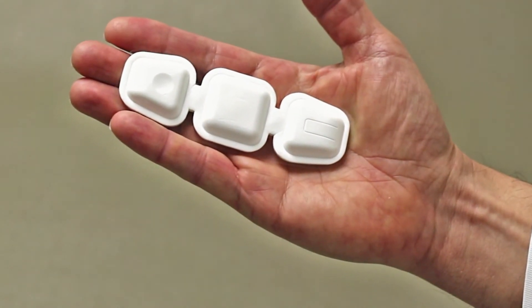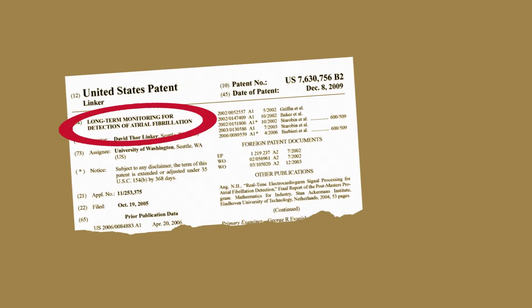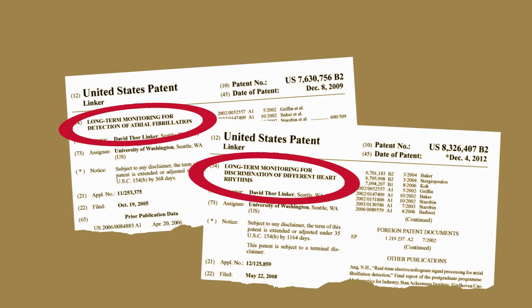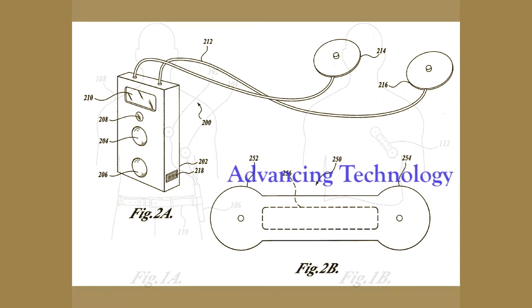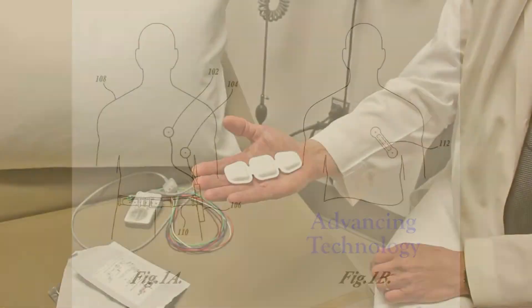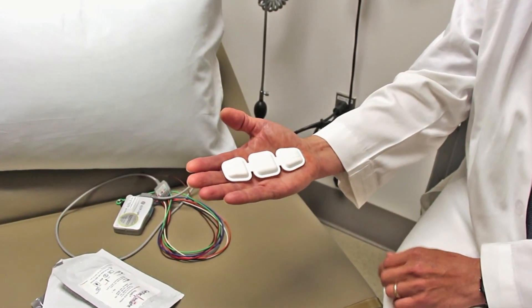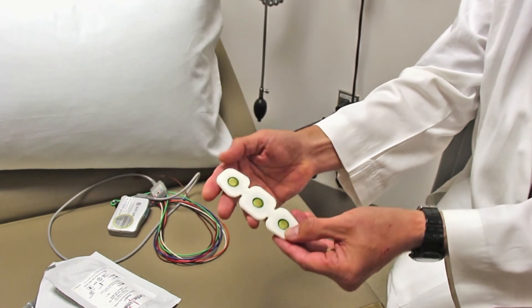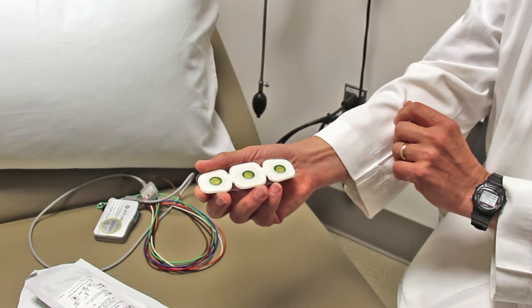This is the actual device — not a mock-up, this is an actual functioning device and it could be put on a patient today. It's cleared by the FDA for patient use, and the whole device weighs about a quarter of an ounce. As you can see, it's about the size of a band-aid, and there are three electrodes on the back. There's a plastic liner that just covers the adhesive.